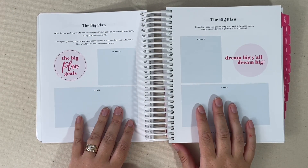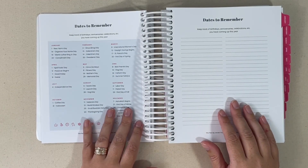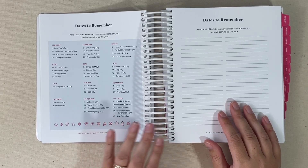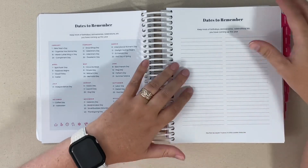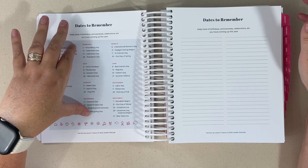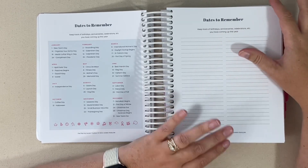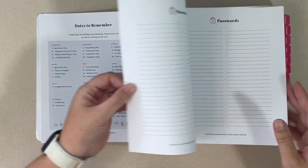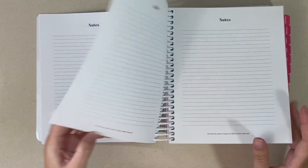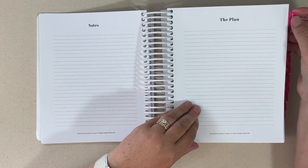Then you're going to jump into your big plan pages. You have 10 year, five year, three year, and one year goal sections, followed by dates to remember — just a few major federal holidays. And then I really like this option: if you want to celebrate different holidays not just the ones listed, you have plenty of room on the dotted line section to keep track of holidays, birthdays, and anniversaries. You also get two pages for passwords and then a total of five notes pages, and then you're going to go into the plan.